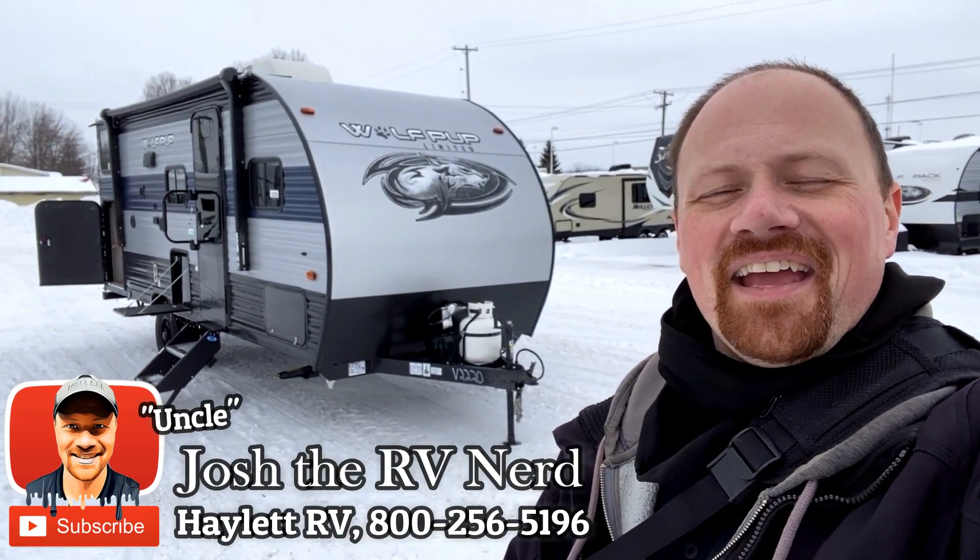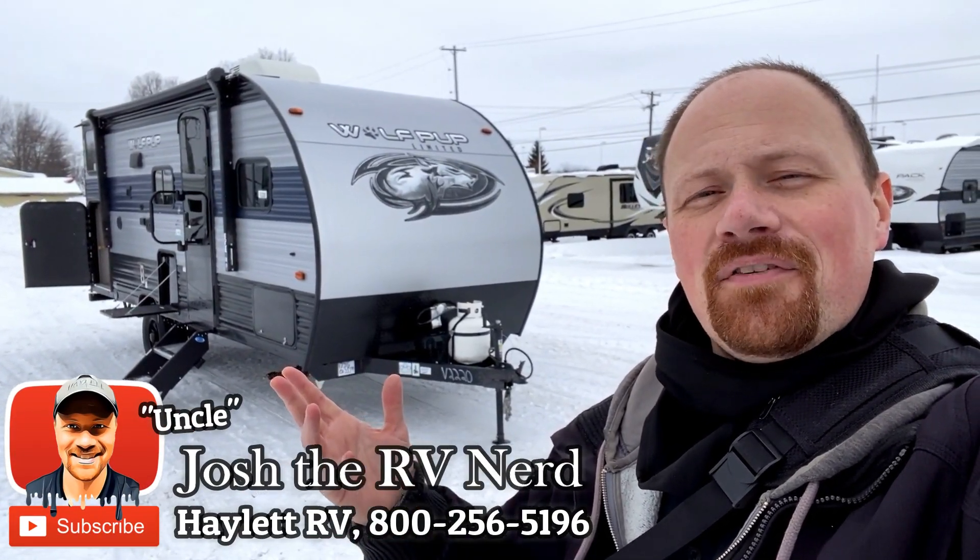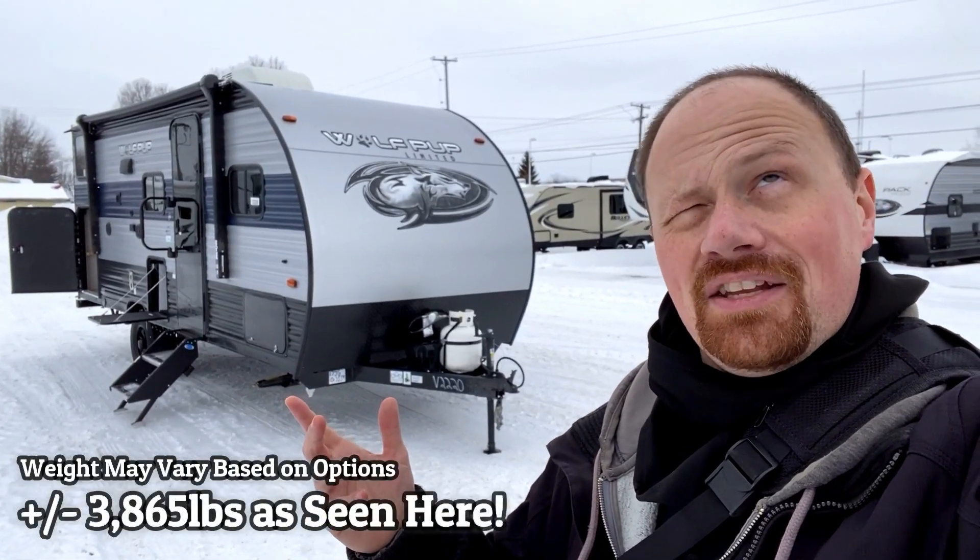Hey everybody, Josh the RV and Art here at Haylet RV of Coldwater, Michigan, and with us today we've got the Cherokee 17JG.